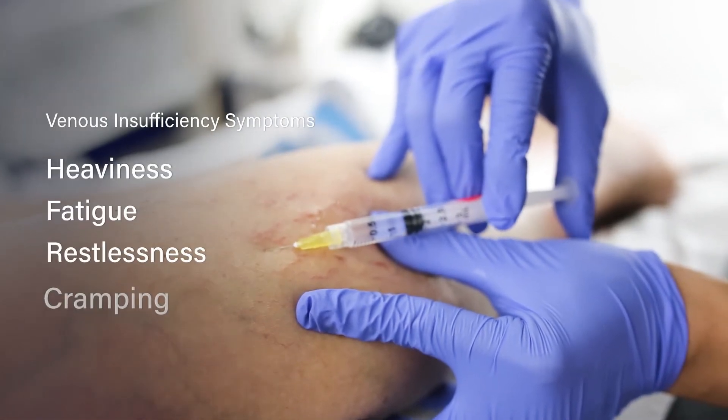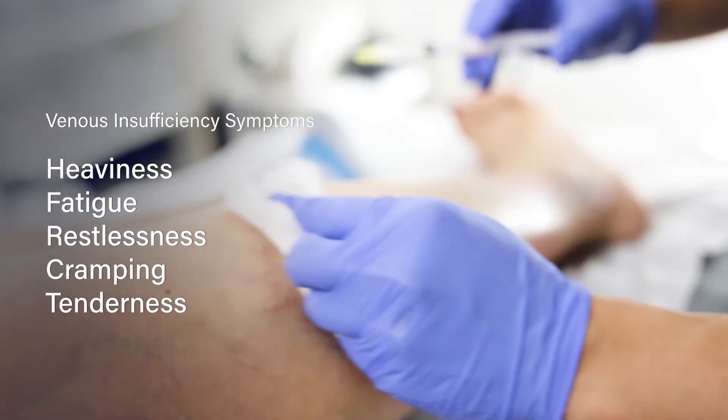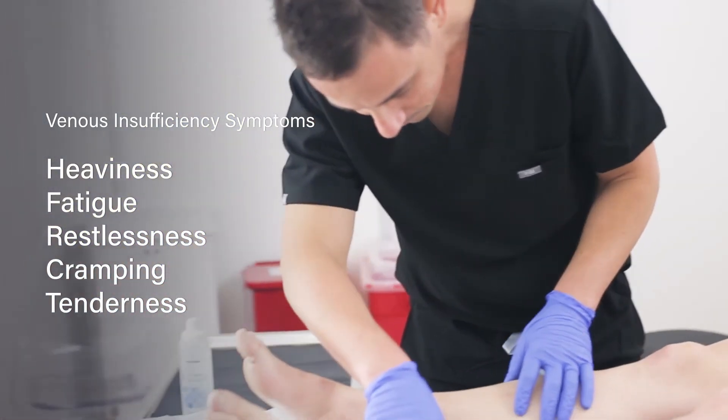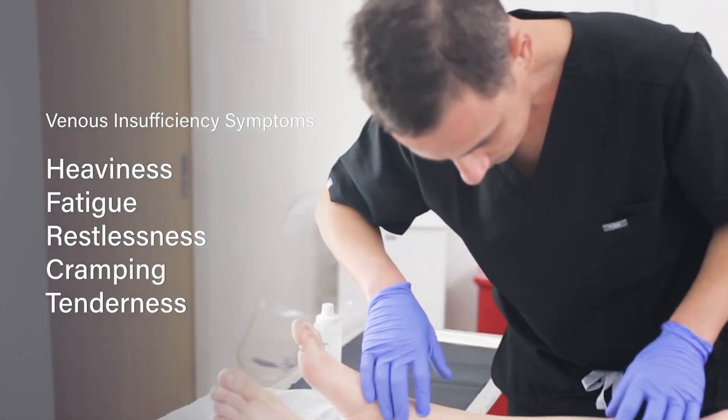Sclerotherapy is extremely effective, but as I said before, it's important to test for underlying venous insufficiency before treating spider veins or varicose veins with sclerotherapy.